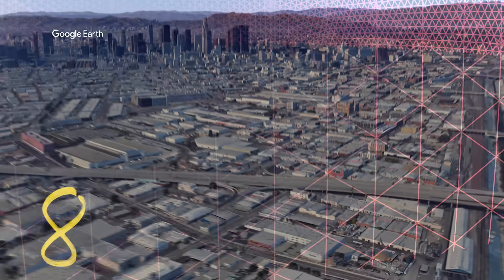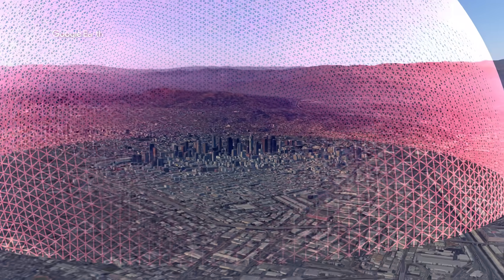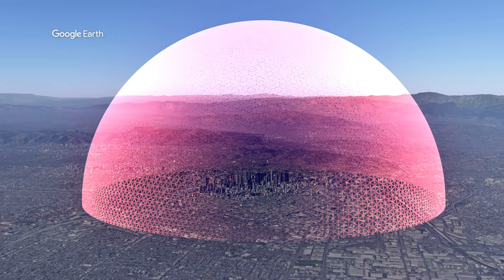To really drive home just how empty atoms really are, if we were to scale a proton up to this size, the entire atom would be eight kilometers wide. That means this hydrogen atom is the size of downtown Los Angeles, with a tiny electron somewhere within the sphere.